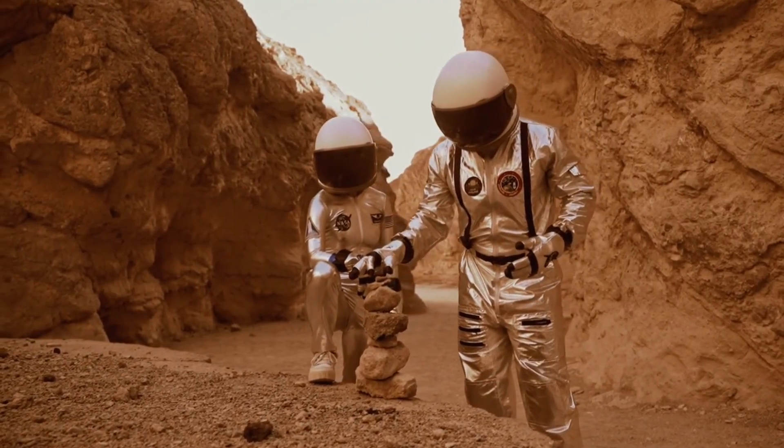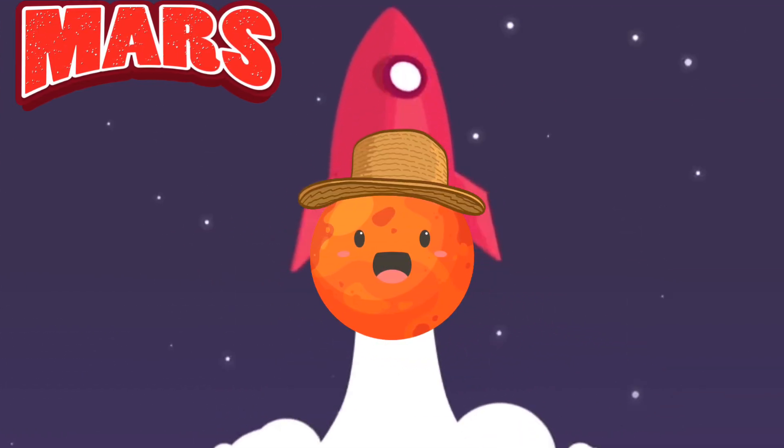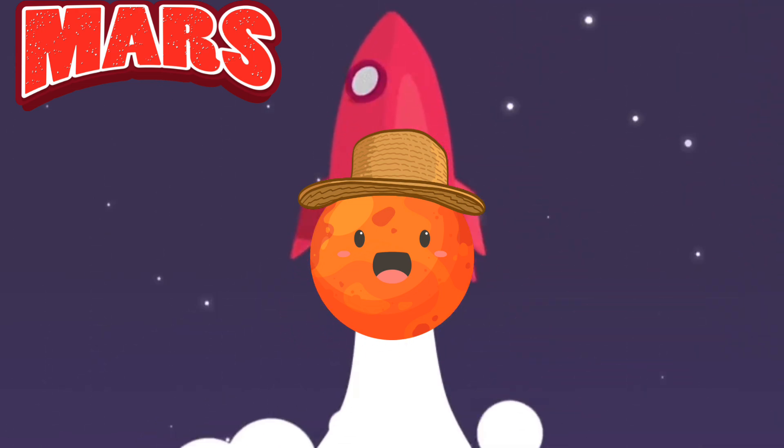Mars also has a canyon called Valles Marineris. It's so long it could stretch all the way across the United States. Unlike Earth, Mars is super cold and dry. It even has icy poles, just like our North and South poles.